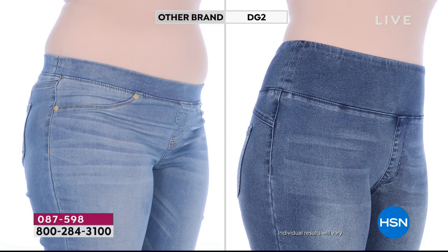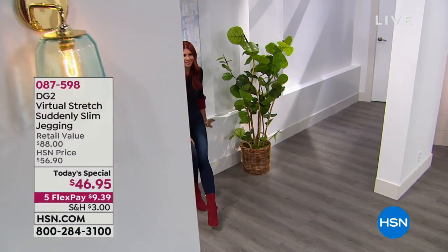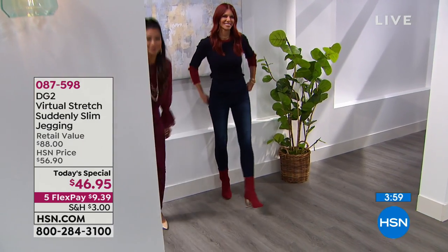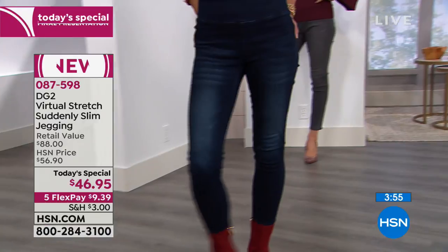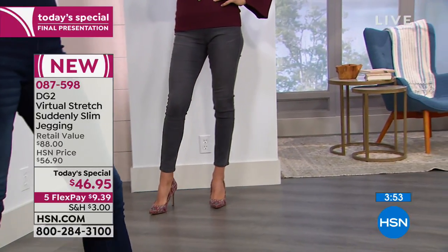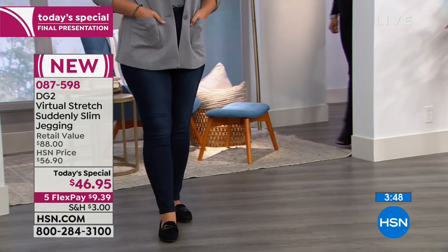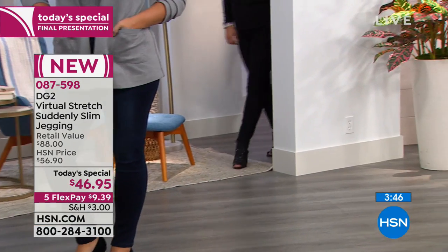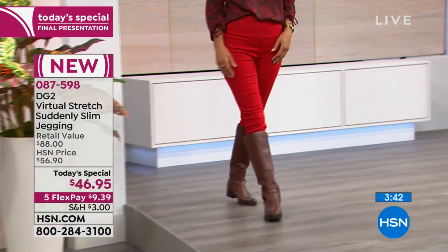Choose your color, choose your inseam. The inseam in the average is 28 inches, petite is 26, and tall is 30. We've got all six colors. I'm in a size small, but there's so much stretch — it's very forgiving. You can go down or up a size. You really can't go wrong.